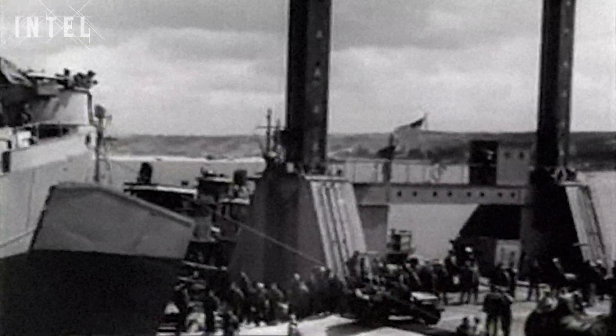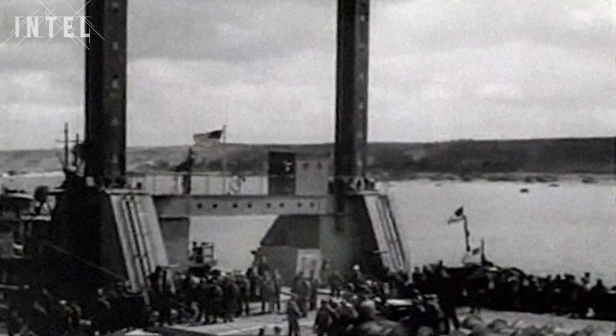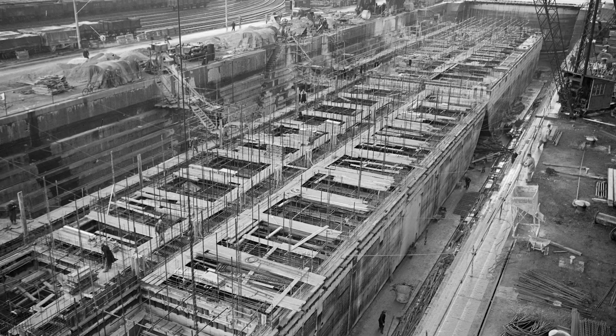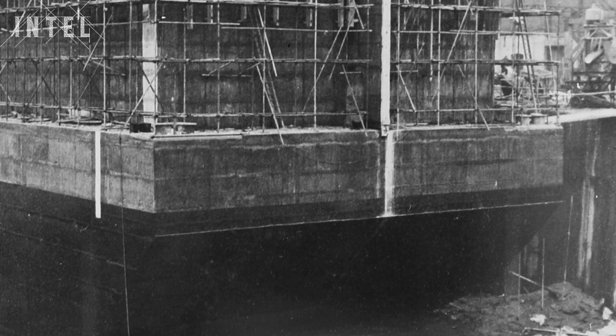The harbour project was given the codename Mulberry. They were to be constructed off Normandy in just two weeks and to have the capacity of the port of Dover. It took the entire UK construction industry's effort to manufacture it. The main component was a thing called the Phoenix caisson, which is effectively a floating concrete tank. These weighed anywhere between 2,000 and 6,000 tonnes, and to build them all took 250,000 tonnes of concrete and 31,000 tonnes of steel. They had to be built all around the UK, and once the ports and harbours were full, they had to excavate riverbanks and build them in dry docks. Once made, they were sunk so they couldn't float off.